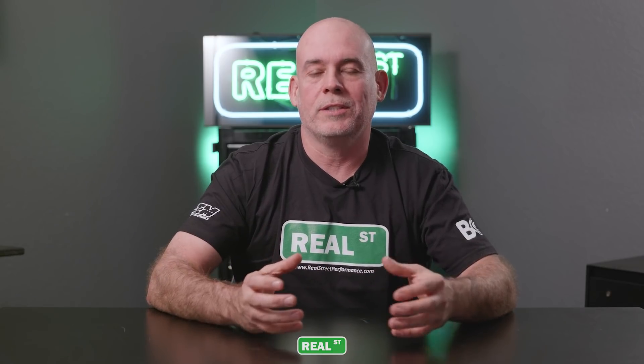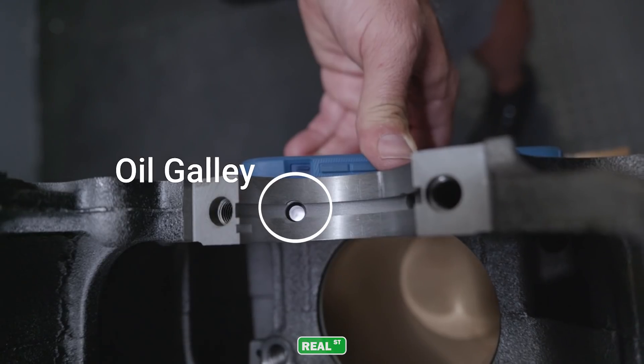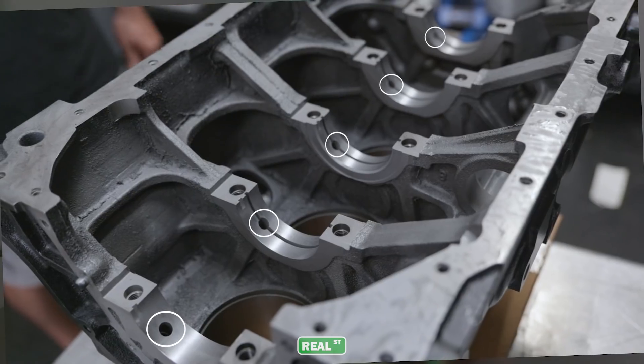The way oil works in the engine is the oil will sit in a sump. The oil pump will pick the oil up and pressurize it through a series of galleys in the engine block. This is where the term oil pressure comes from.